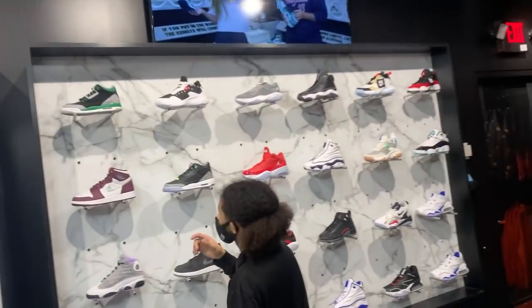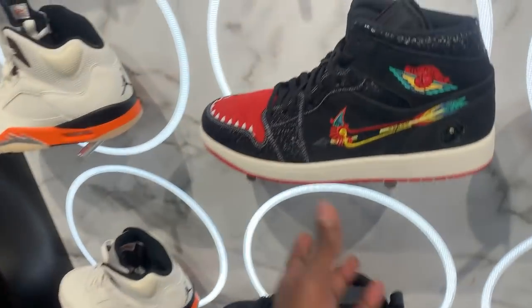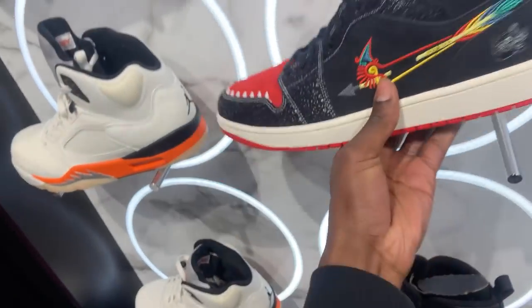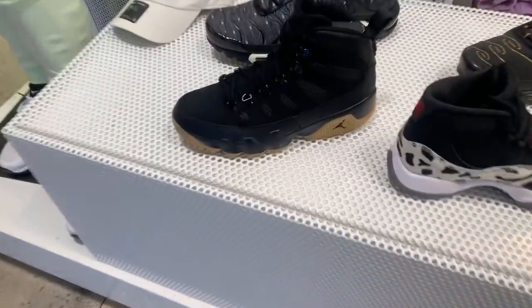I'm going to DTLR to see about this toy drive for the 11s and get some info. At Jimmy Jazz, seeing what they got. I see something that I like — Bordeaux's. Got these pine greens. They got these two as well. First time seeing some of these, I do not know what these are right here. I hear Champs has got a lot of stuff here — got more of these, some of these. Let's check out what they got.